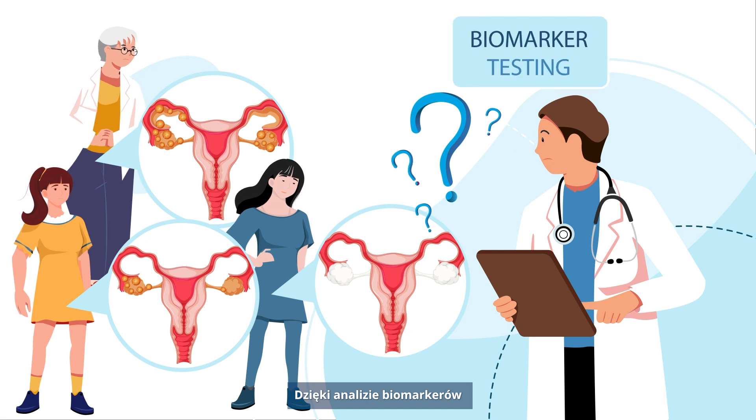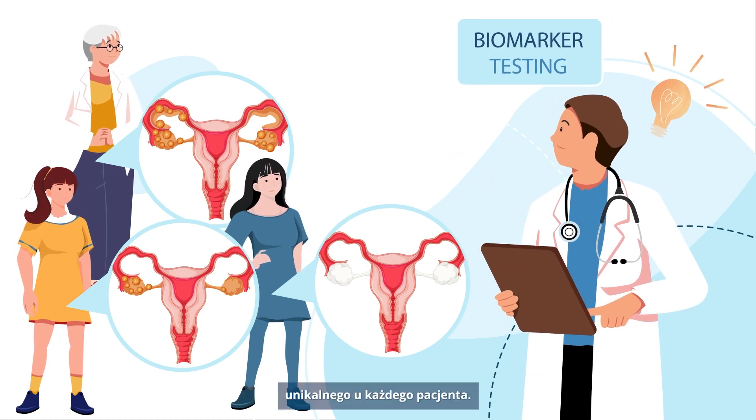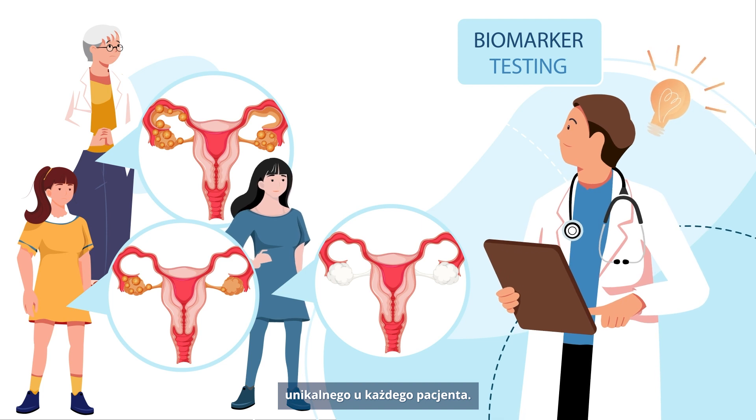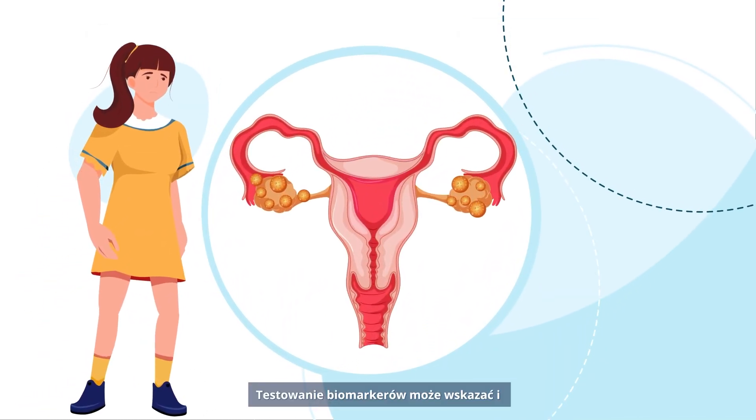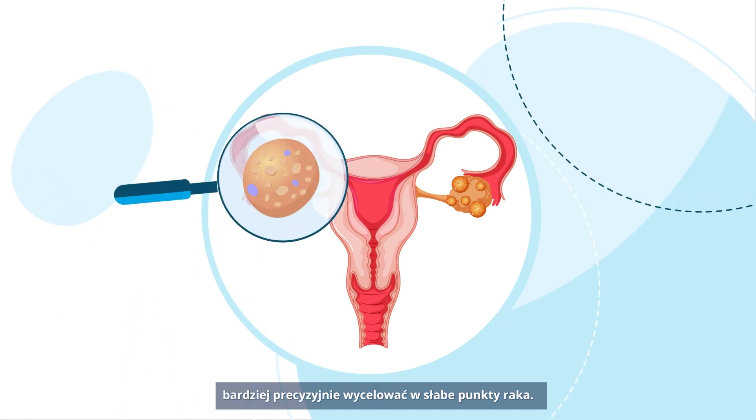Thanks to biomarker testing, it is now possible to better understand the behavior of each patient's unique cancer. Biomarker testing has the potential to reveal and target the weak spots of a cancer more precisely.